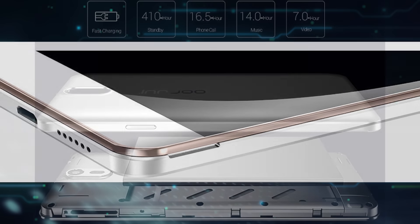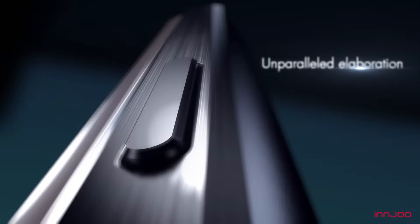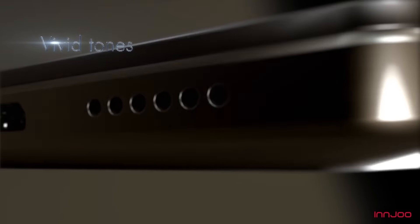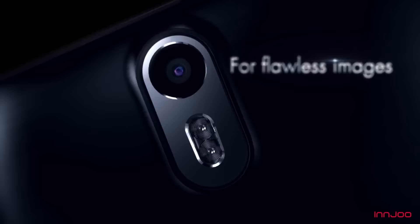The Innjoo Max 2 would be powered by a 4000mAh battery, and that's simply amazing. The Innjoo Max 2 Plus, on the other hand, would also feature 1GB RAM and 16GB ROM, with a 13 megapixel rear and 8 megapixel front-facing camera respectively — and the rear camera would come with a dual LED flash.